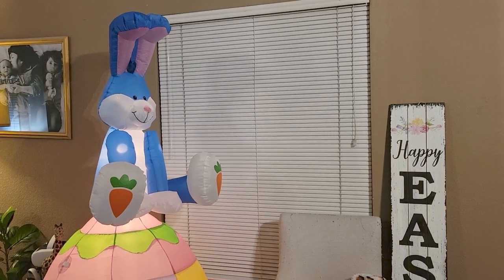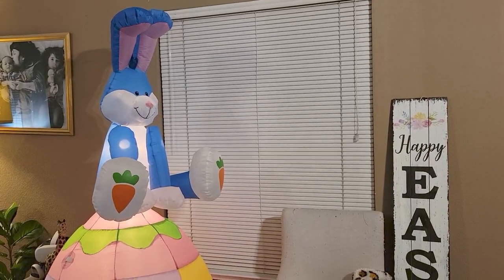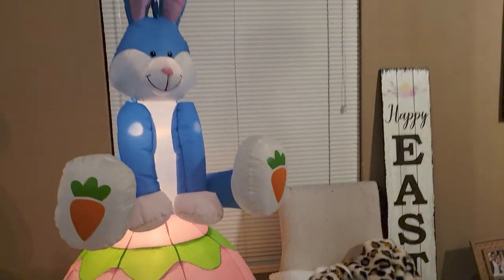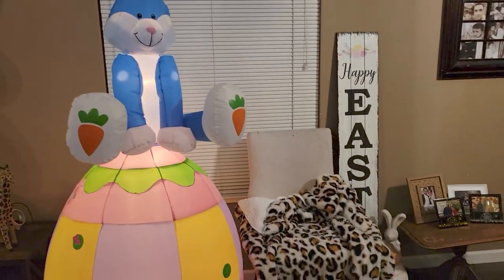I think he was under six dollars — like five something. Isn't he so cute? Let me go a little closer so you can see him. He's so much fun — I love this Easter bunny on an egg, it is just too cute for words.